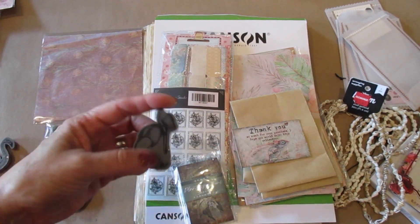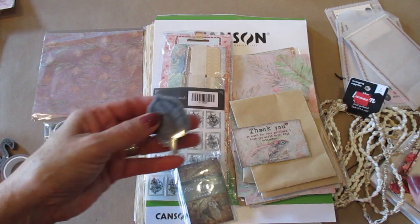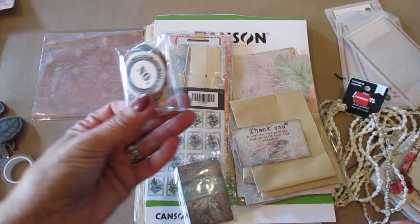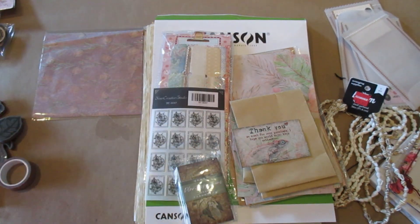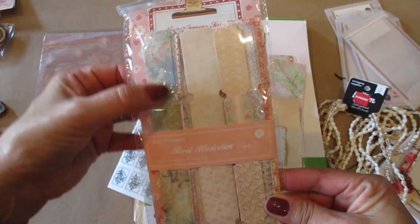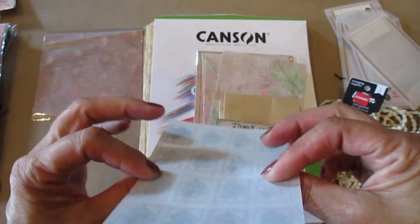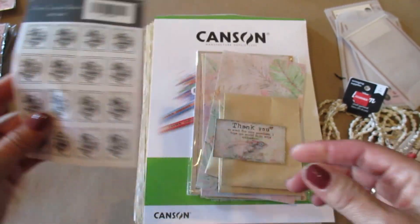And here are the stamps — I have a couple of birds, and then a pineapple and some leaves, so it'll be fun to make that. Here are some more cutouts. Here's some beautiful paper, I just love this, so I'm going to use that. And then here are some more beautiful tags, kind of like a ticket. Here are some more stamps and I think these are rub-off — I love rub-offs, so that'll be fun.